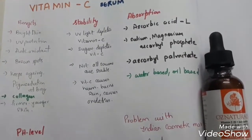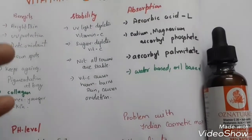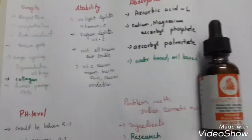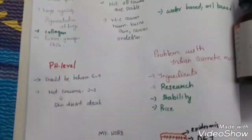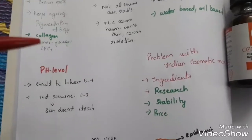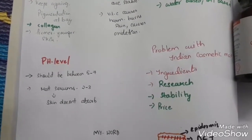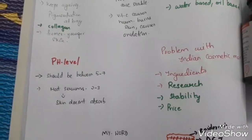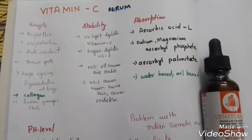Ascorbyl palmitate is not quite stable in an oil base, so you have to use a water-based vitamin C serum. Even when these ingredients are used, they are not properly formulated — to keep them in a stable environment they need to undergo a lot of chemical transformations. Most serums in the market also have a pH level of 2 to 3, which is quite harsh to the skin. Skin is around pH 4.5, so serums with a pH of 5 to 7 would be delivered to the skin properly. Very few brands mention pH level.